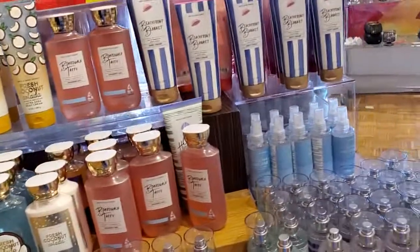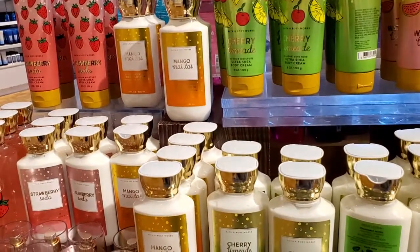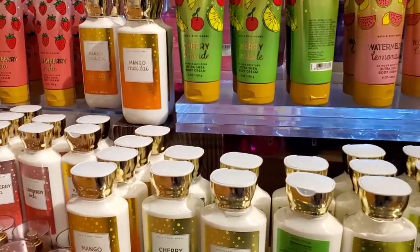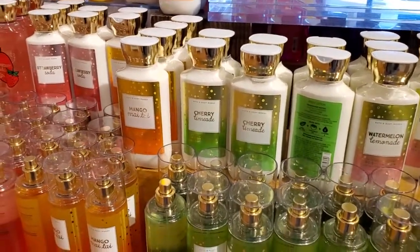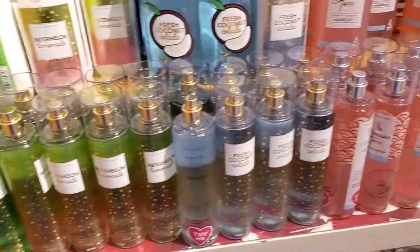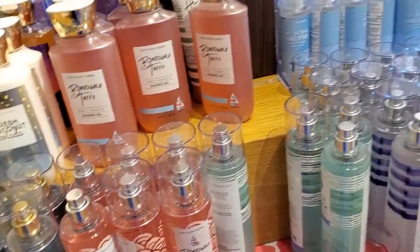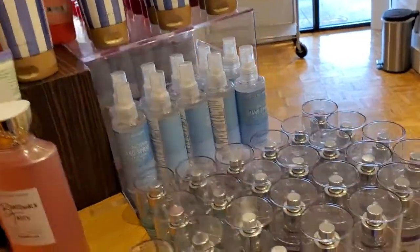Sorry for the music, but these are 50% off. Strawberry soda, Mango Mai Tai, Cherry lime, Fresh coconut colada, Boardwalk taffy, Beachfront Blanket.